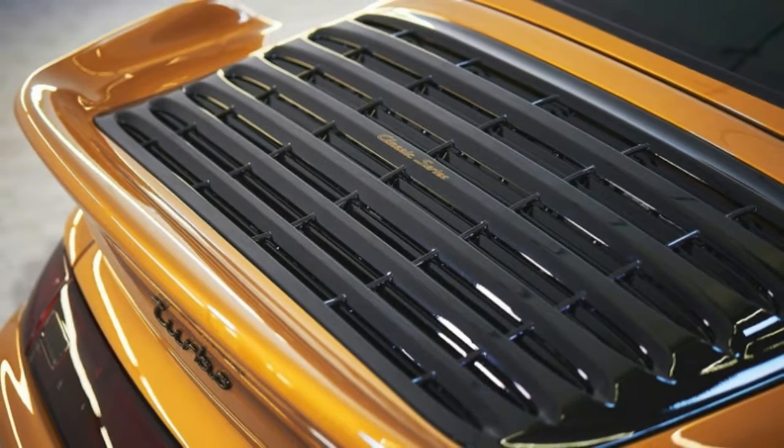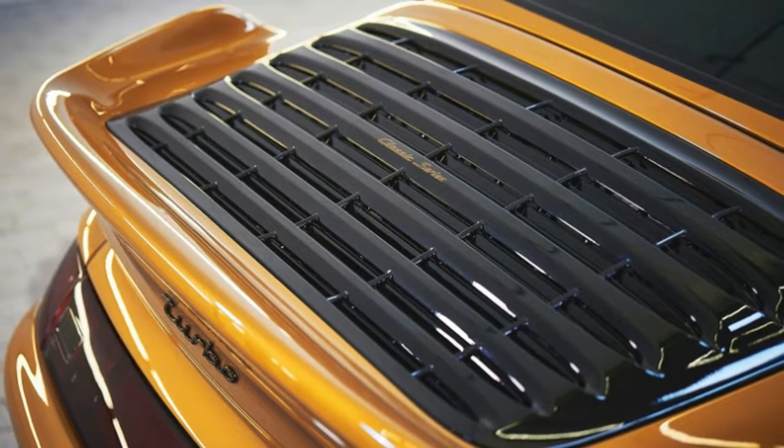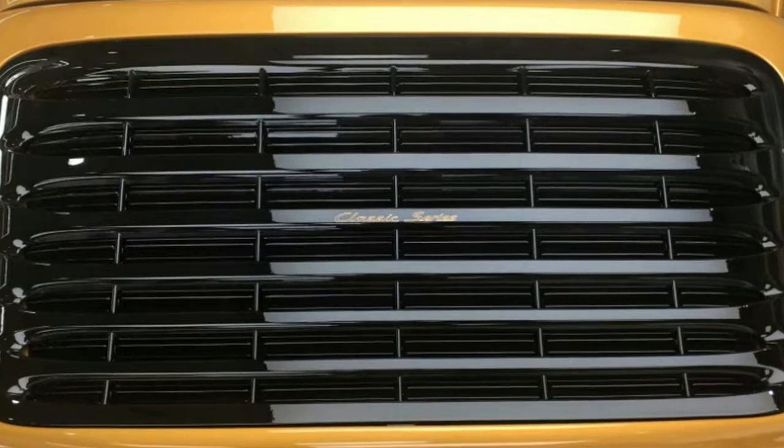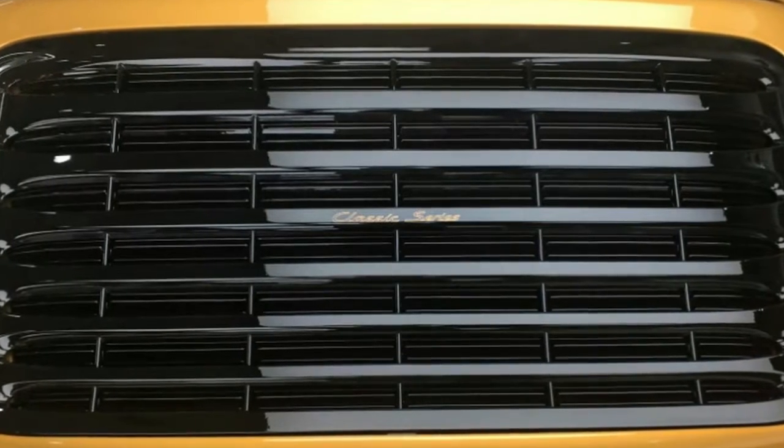Mkrutsky also told us a story about the headliner of the car. It's a leather headliner made in two layers — the outer one is black with perforated stripes, and under that is yellow leather that shows through.